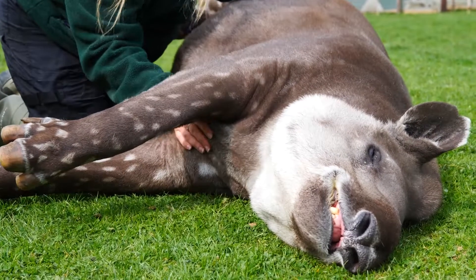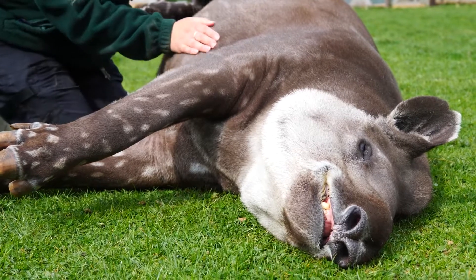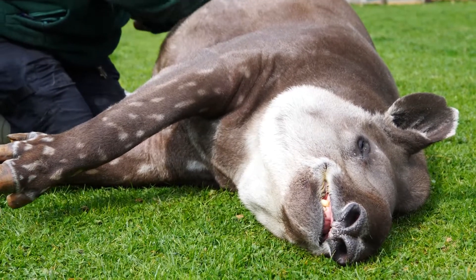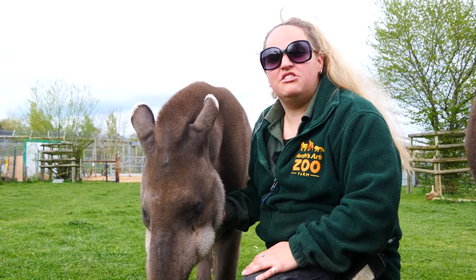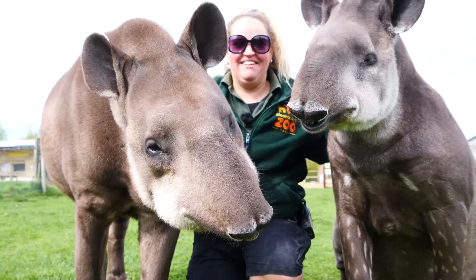There are four species of tapir, and World Tapir Day was set up to raise awareness of all of these species. Here at the zoo, the lowland tapir is a very special species to us, and you can visit them next time you come.